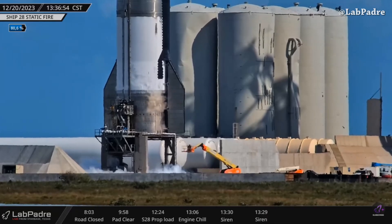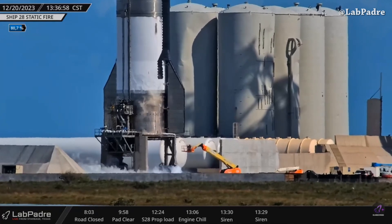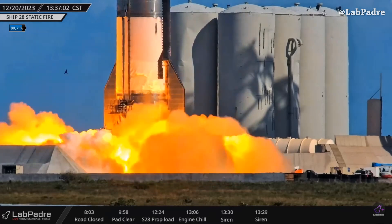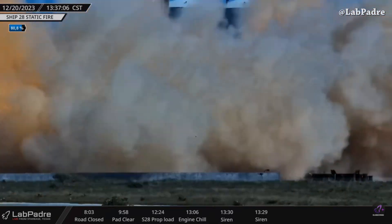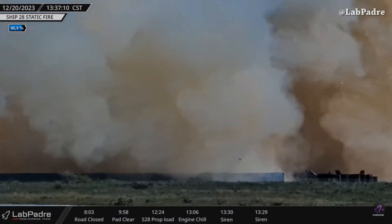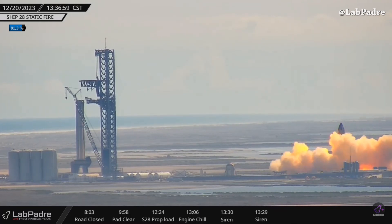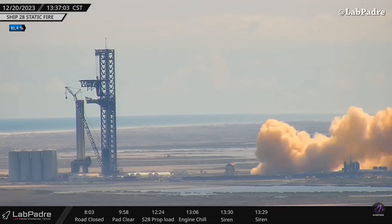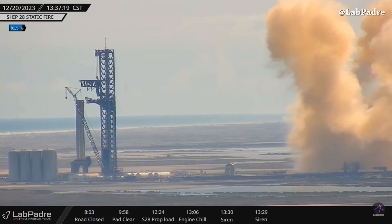Today at Starbase, captured from LabPadre's camera, we saw Ship 28's first static fire test. And this is always my favorite view from the Sapphire camera. Maybe by the time I post this video we will have some aerial footage from SpaceX — thanks to LabPadre for the amazing live coverage.